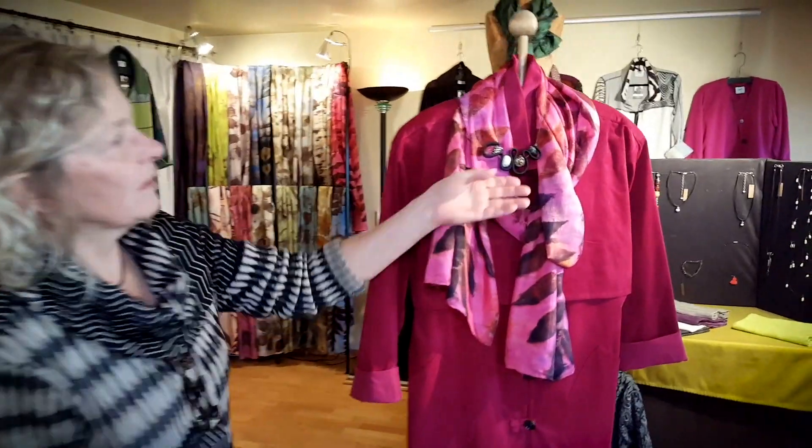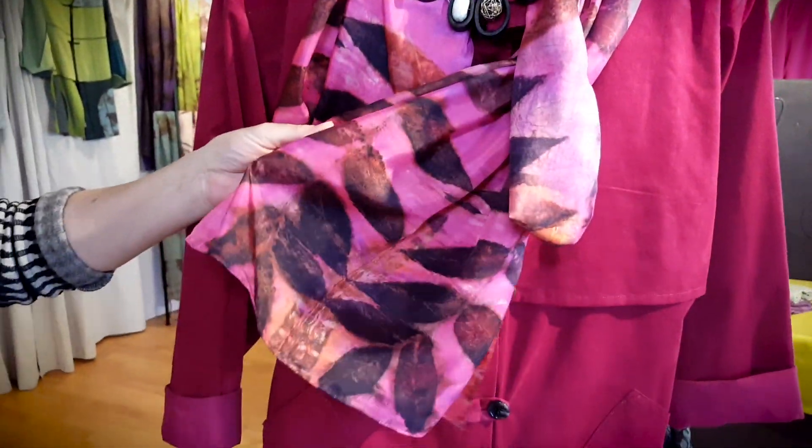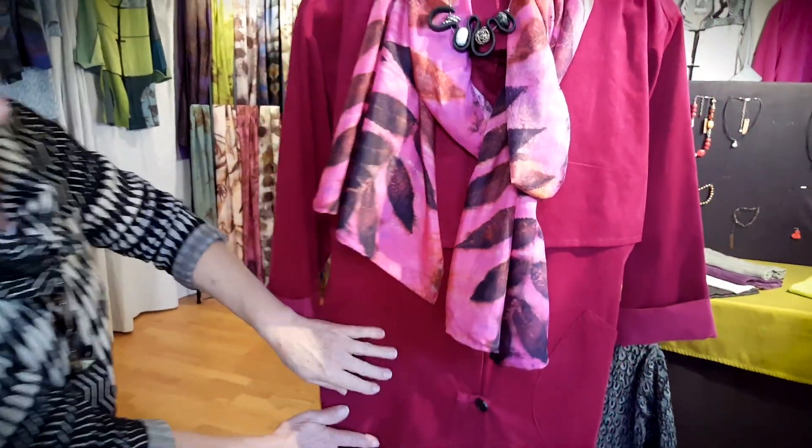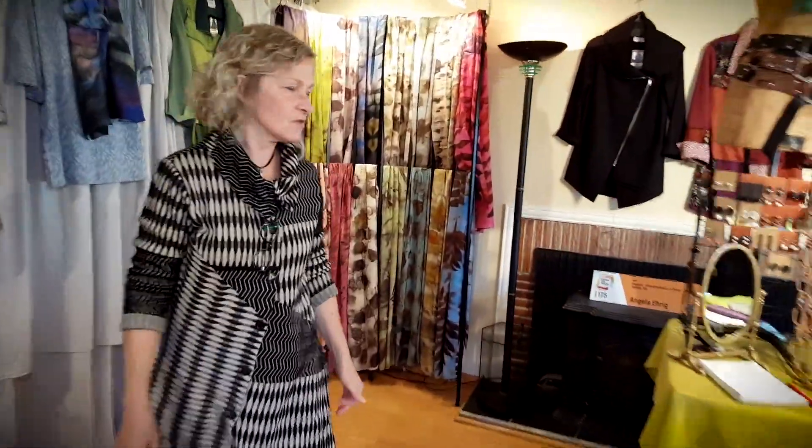Here is one example I just put together: a necklace with leather and beads on an eco-printed with black walnut silk scarf, and a cotton jacket together with it. I think this looks great together.